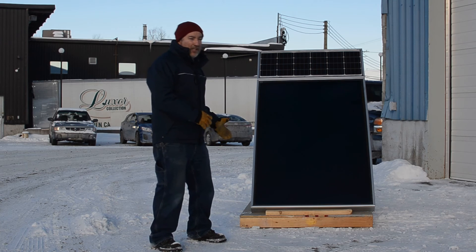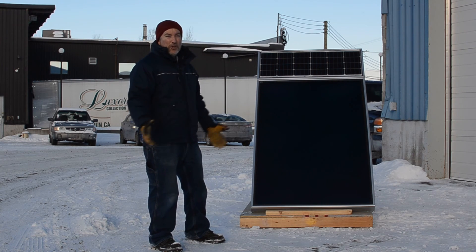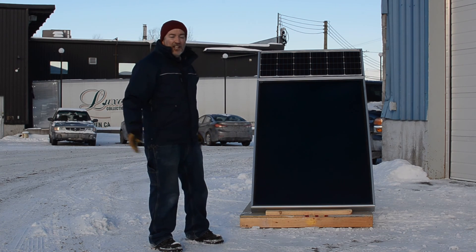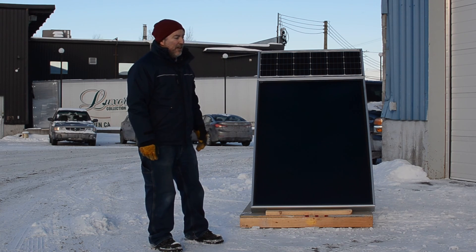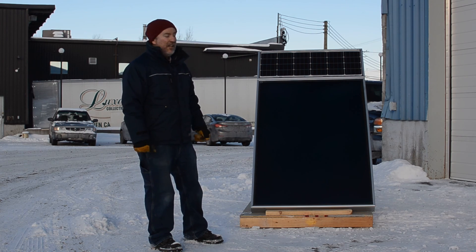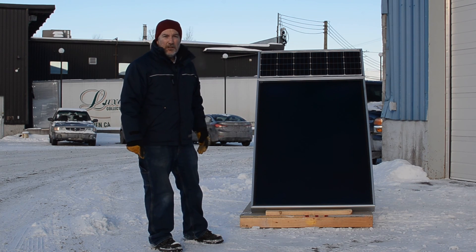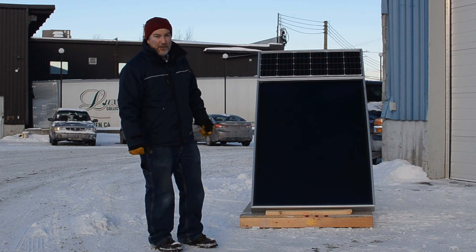So minus 15 outside, blowing hot air inside the house at 15 degrees Celsius. Huge potential, totally self-sufficient — doesn't need any electricity other than the solar photovoltaic panel itself. Very efficient, very affordable, probably the most affordable renewable energy system on the market right now, available starting January 2017 on EcoSolaris.ca. Thank you very much.